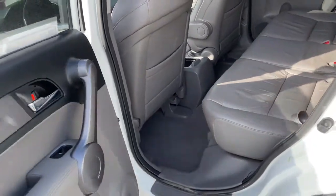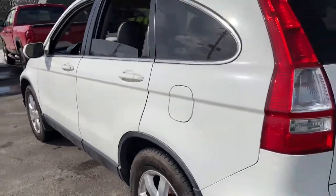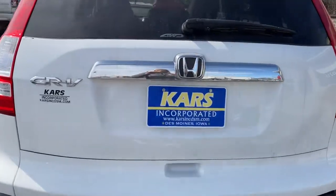Four-cylinder engine. Give yourself the upgrade you deserve. Get into the Honda CR-V and drive well. We'll put you behind the wheel today.